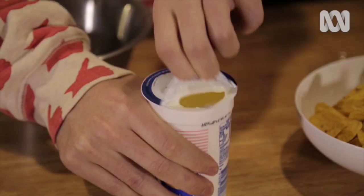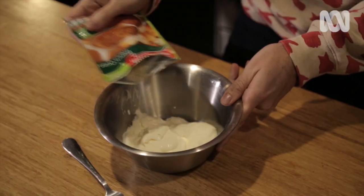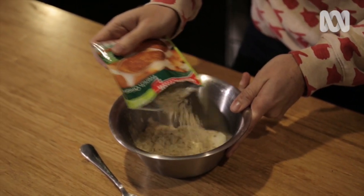Open the sour cream, put it in the bowl, get a French onion dried soup — doesn't matter which brand, cheaper the better in my opinion. Put some French onion soup mix in and mix it around. Delicious.